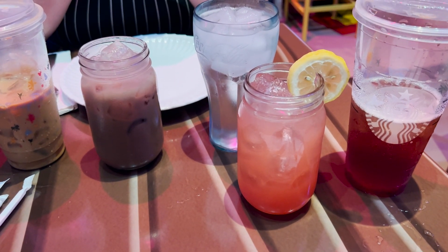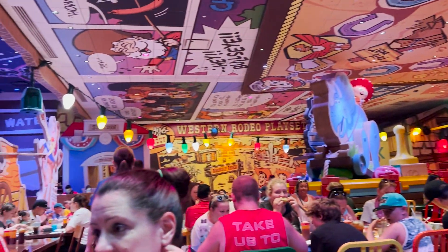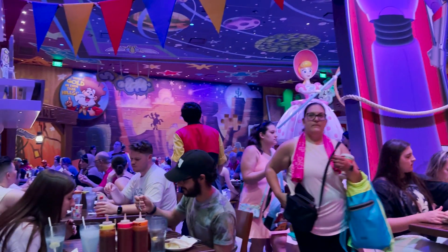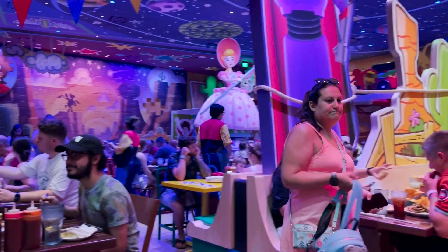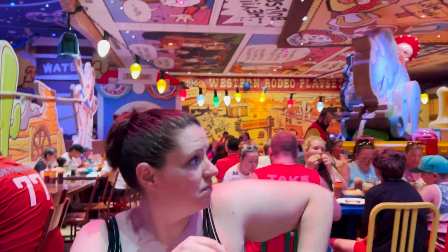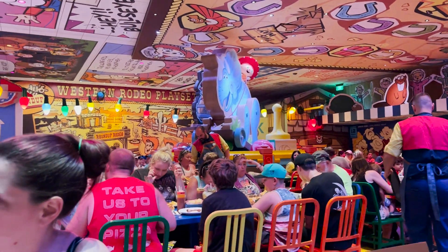I'm here at the Roundup Rodeo. It's days like today where we find the toys who look out for us, who protect us, and keep us safe, so that we can play in Andy's backyard. So how about it, buckaroos? Let's give a nice big Andy's yard salute to our Green Army Patrol, who keep us safe around these parts.